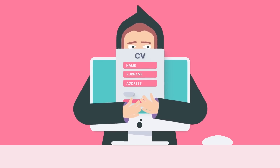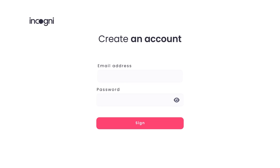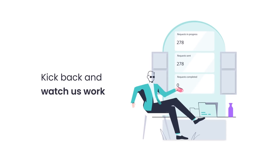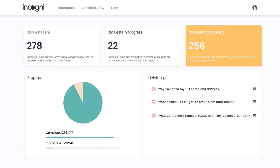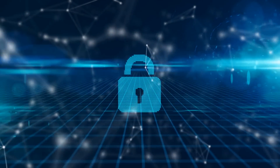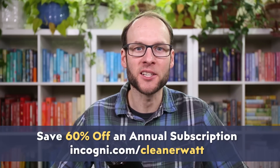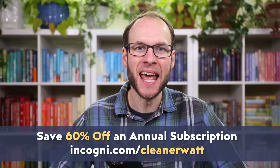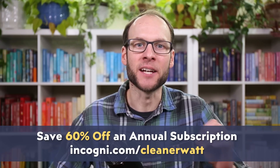Incogni is here to help, and signing up for an annual or monthly subscription is easy and affordable. Once you sign up and tell them whose personal data they'll be removing, Incogni will contact data brokers on your behalf to request your personal data removal. As a huge benefit, as long as you use the service, whenever a new record pops up with your personal information on a data broker website, Incogni will automatically take care of it for you. Go to incogni.com/cleanerwatt or click the link in the video description — using this link gets you an exclusive 60% discount off an annual Incogni subscription.